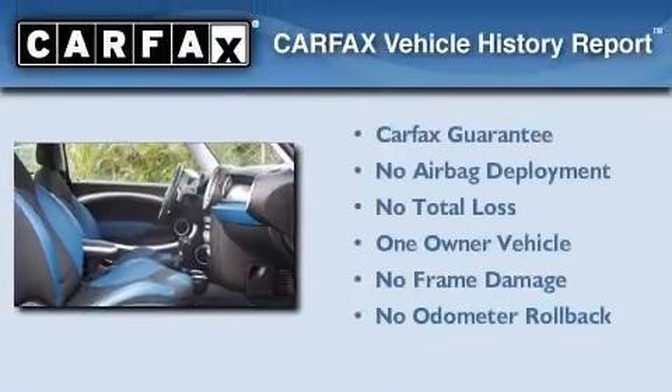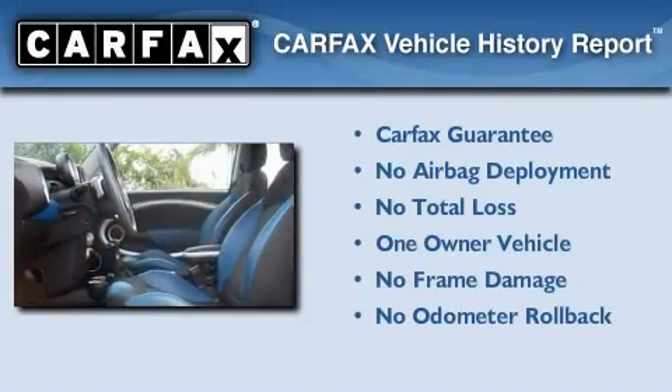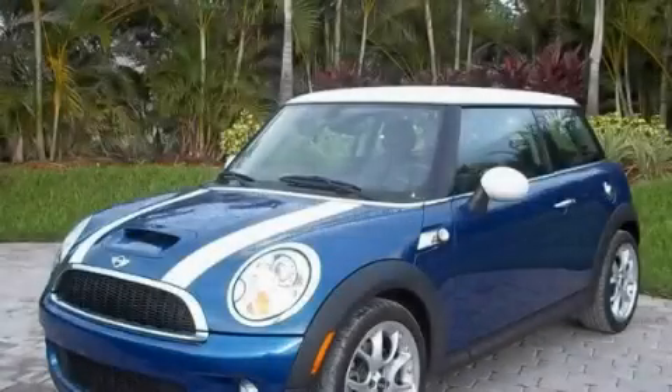This Mini has had only one owner and it qualifies for the Carfax Buyback Guarantee. Call now to find out how you can own this breathtaking automobile.